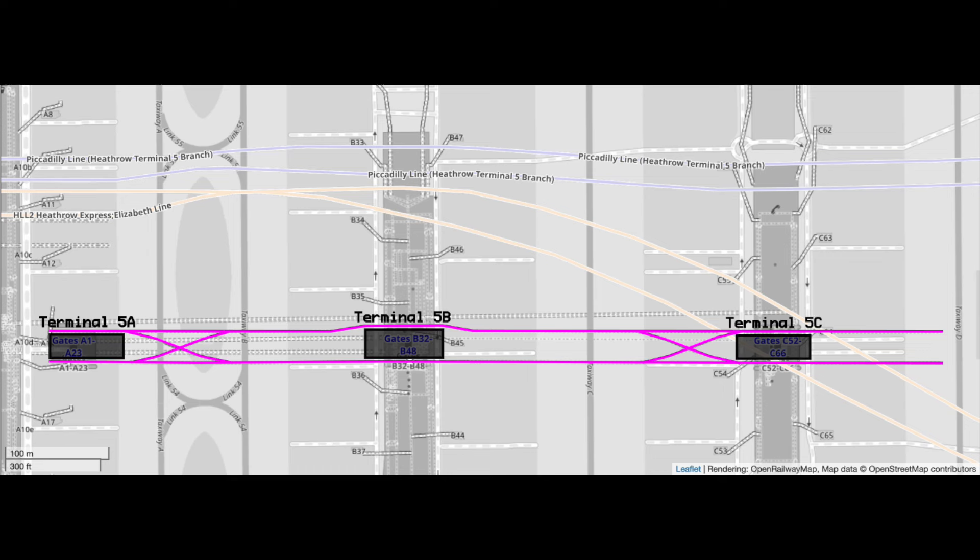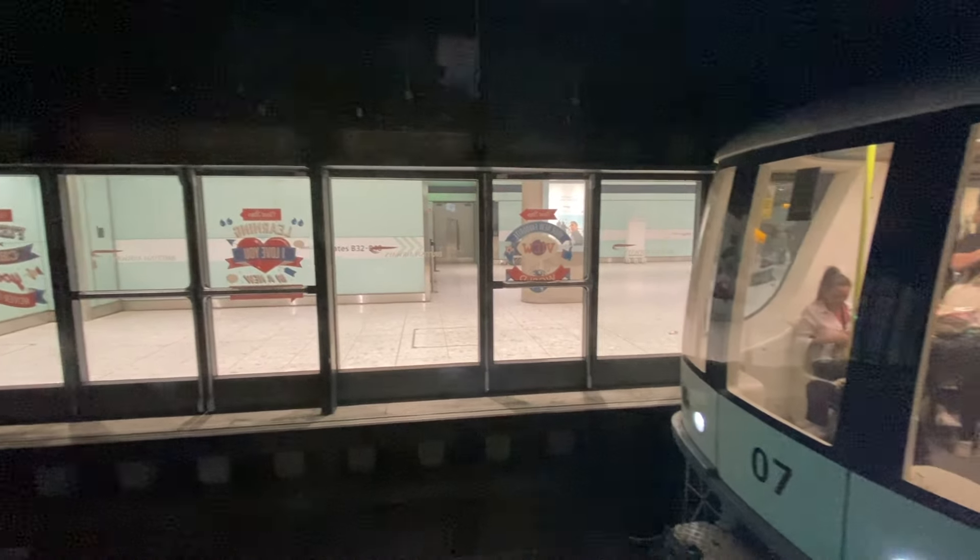Heathrow's PeopleMover was initially opened from Terminal 5A to 5B in 2008, with an extension to Terminal 5C in 2011. I will be riding from Terminal 5B to 5A on the northern track. Enjoy the ride!